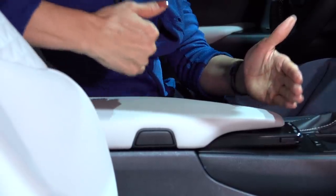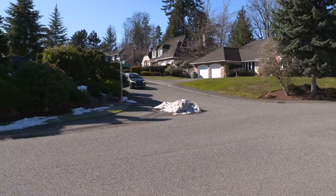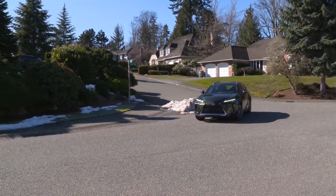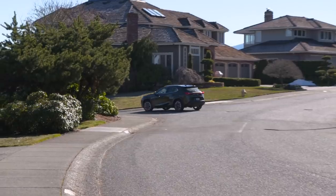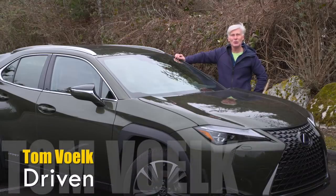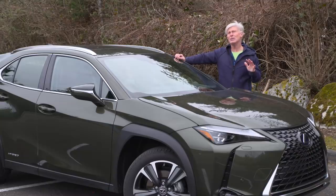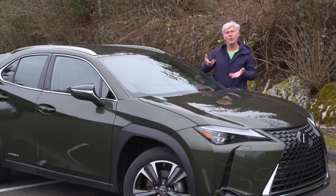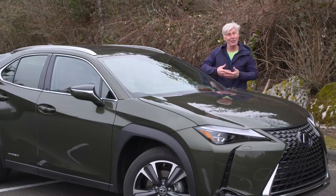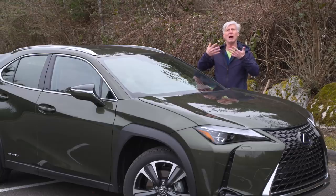I'll have a much longer version of this interview soon with a link at the end of this video. After I shot this and gave the car back, it was announced that Infiniti is eliminating the QX30 — so if you fancy the swoopy sheet metal on that, look into one sooner rather than later. That's how I feel about the Lexus UX 250h, but you might feel differently — that's why it's so important to test drive. Cars cost a lot of money, and I can't tell you what kind of car to buy. Get out there and experience them.